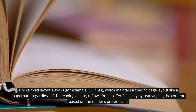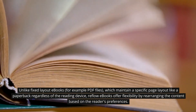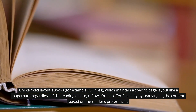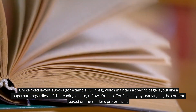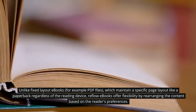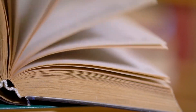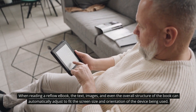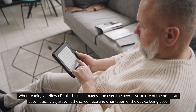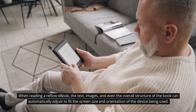Unlike fixed layout ebooks — for example PDF files — which maintain a specific page layout like a paperback regardless of the reading device, reflow ebooks offer flexibility by rearranging the content based on the reader's preferences. When reading a reflow ebook, the text, images, and even the overall structure of the book can automatically adjust to fit the screen size and orientation of the device being used.